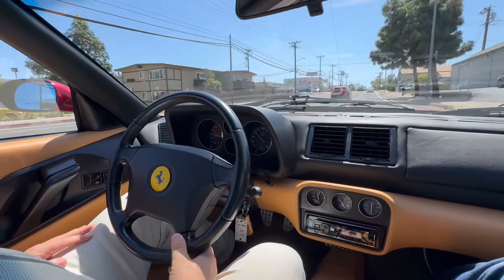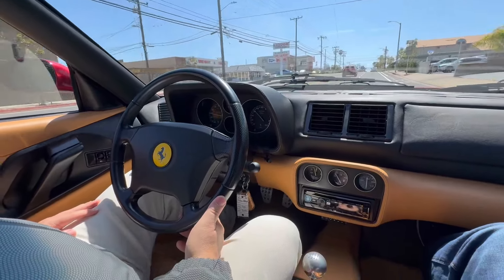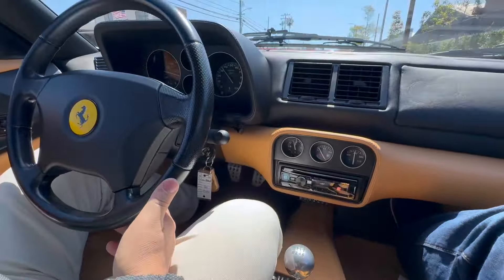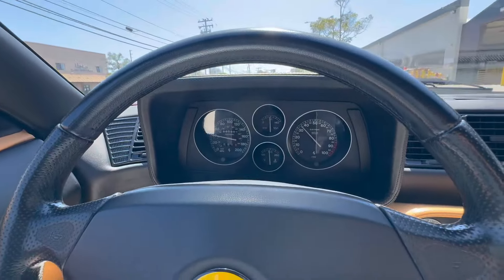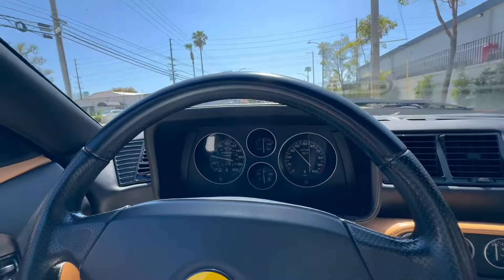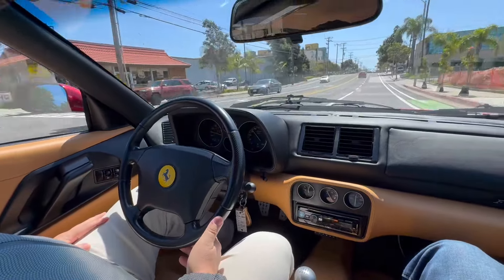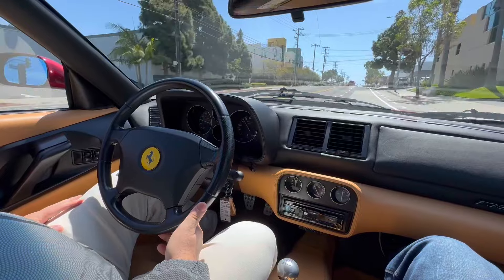This is the first drive since we completed all the services. Got the car up to operating temperature, just warmed it up, and we're going to go for a drive down the PCH Highway. It's currently reading 45,981 miles. I just reset the trip odometer to ensure that the odometer is working as it should.